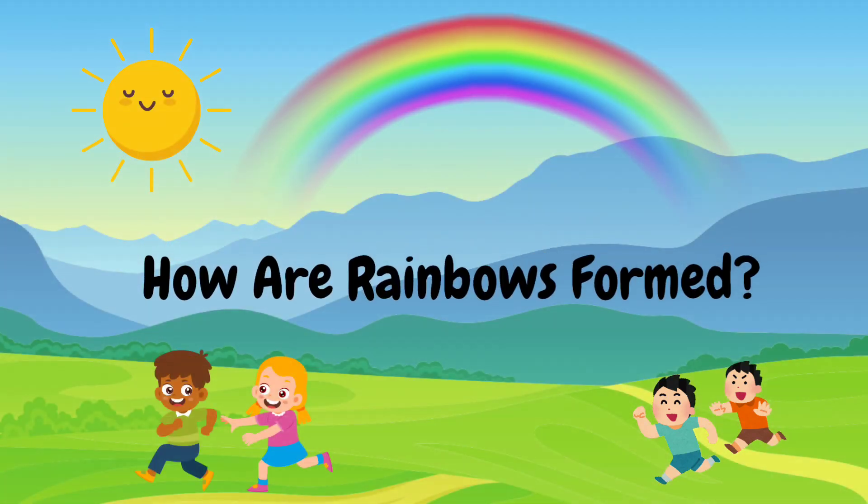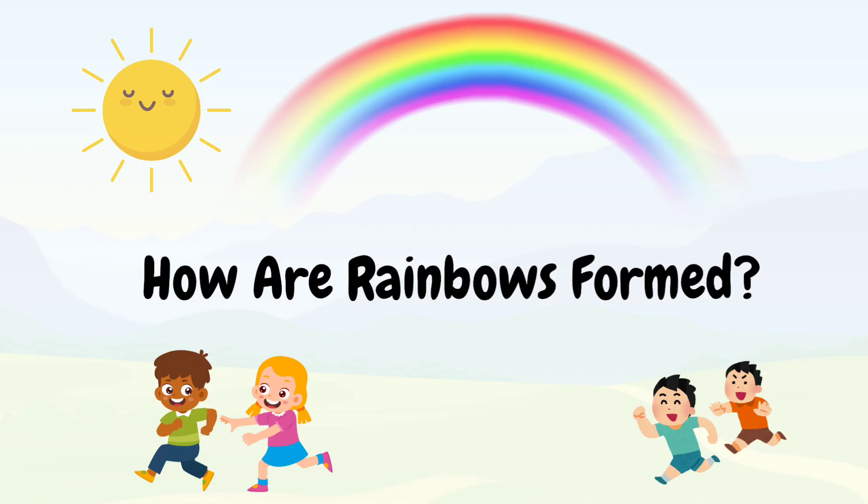Hi there, welcome to Fun Science with Giggle and Grow. Today we're exploring one of nature's most magical creations, rainbows. Have you ever wondered how rainbows are formed? Let's find out.